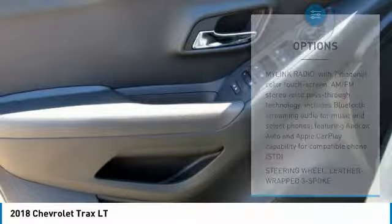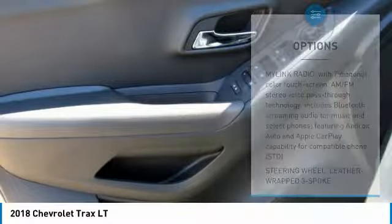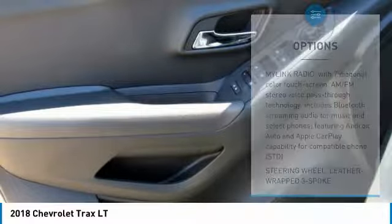Stability control. Keyless entry. Steering wheel audio controls. Remote engine start. Traction control. Anti-lock braking system.